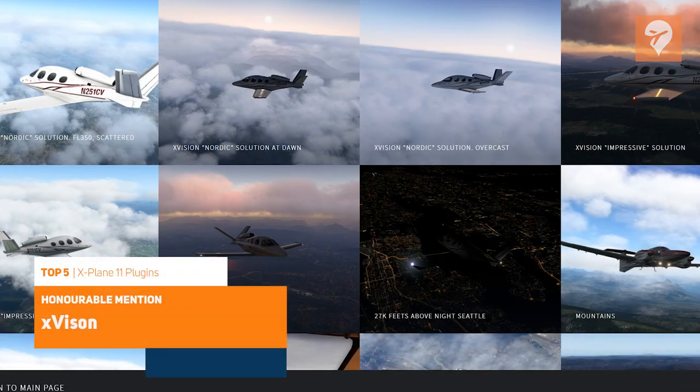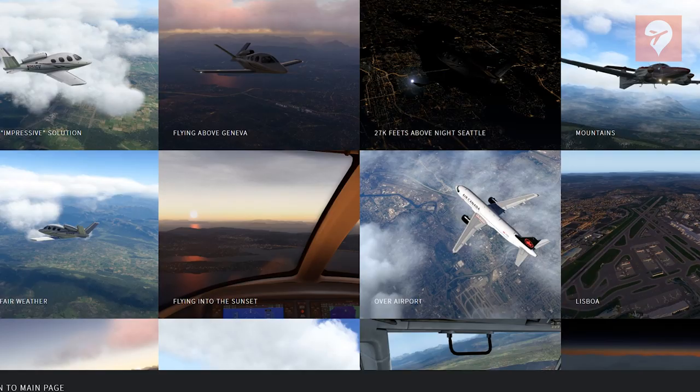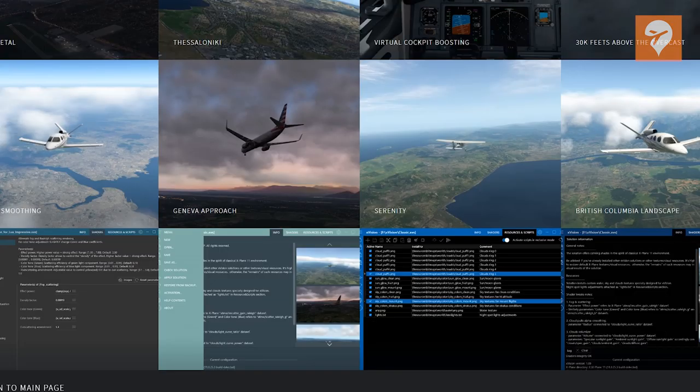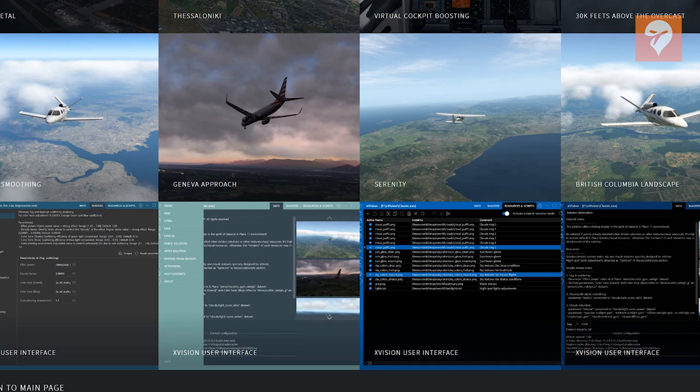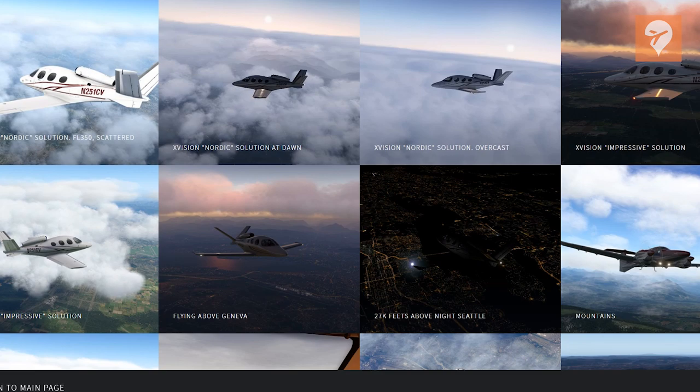Lastly, selected from our other category, is X-Vision with 25 votes. X-Vision allows you to control shaders for water, clouds, lighting, atmosphere, and terrain. With this plugin, you can customize the lighting to look just the way you want. You can come up with your own presets, or use the ones provided with X-Vision. Either way, this will have your sim looking fantastic.